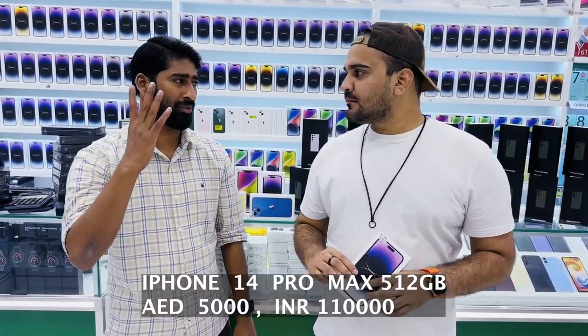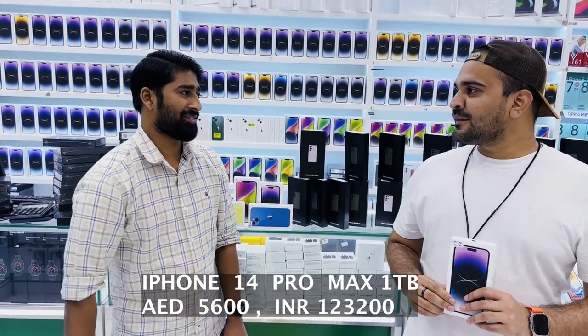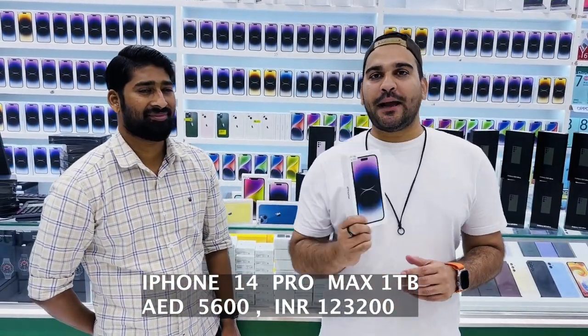The iPhone 14 Pro Max 512GB is 5000 — round figure. And the 1TB iPhone 14 Pro Max is 5600. All available here at Eurozone Dubai.